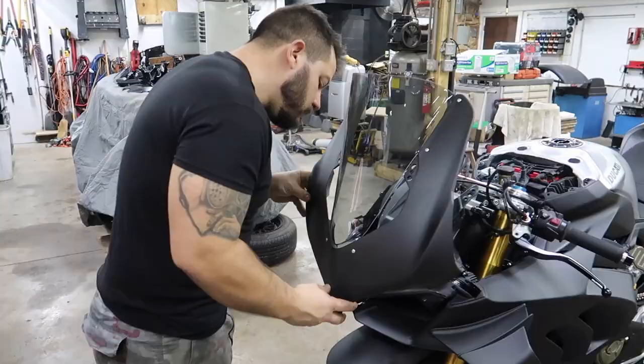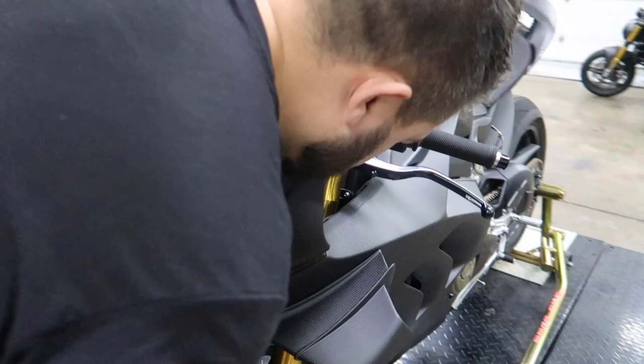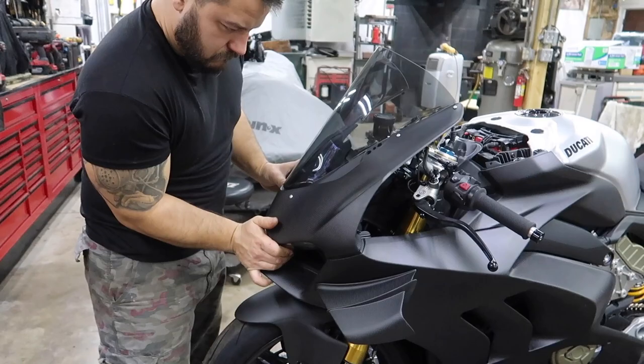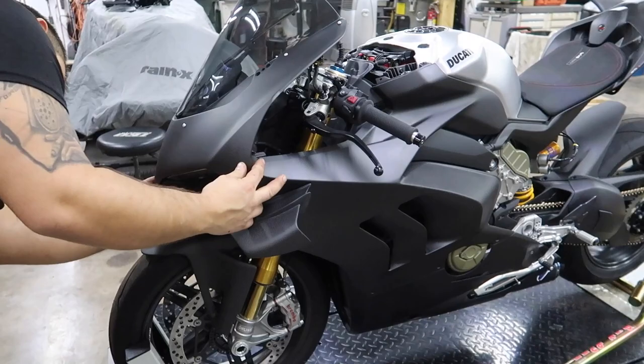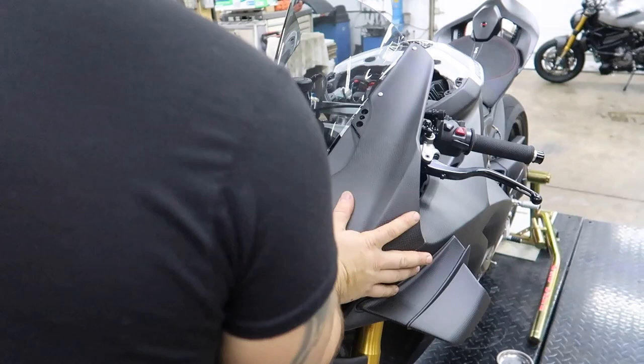We're gonna throw the front end on. And again, all this is still just basically test-fitted because we're not done yet, and it's gonna have to come off yet again. Hey, Dotto — you're gonna be a master at putting fairings on the carbon SP by the time we're done. Look at him, he always gets all bent out of shape about it. It's not hooked all the way — it's just test fitted.